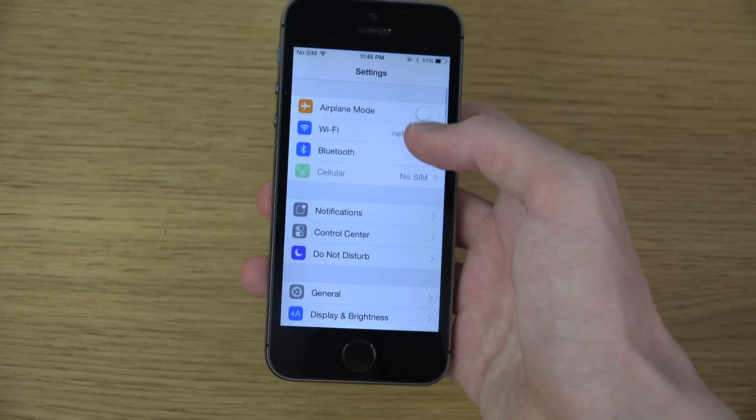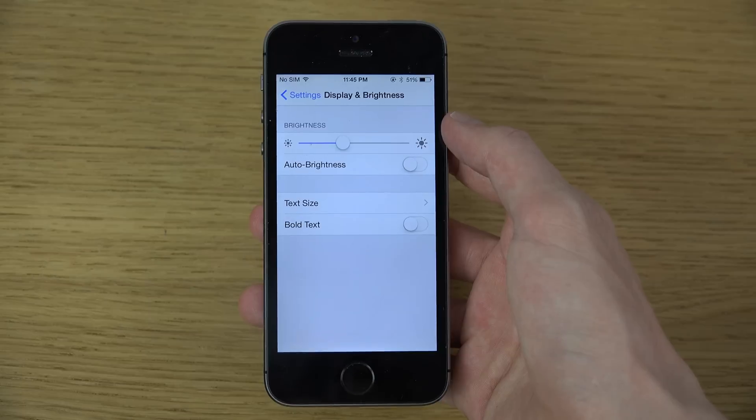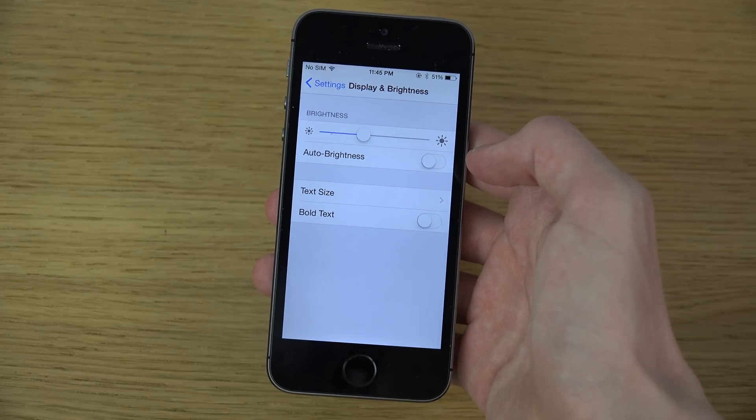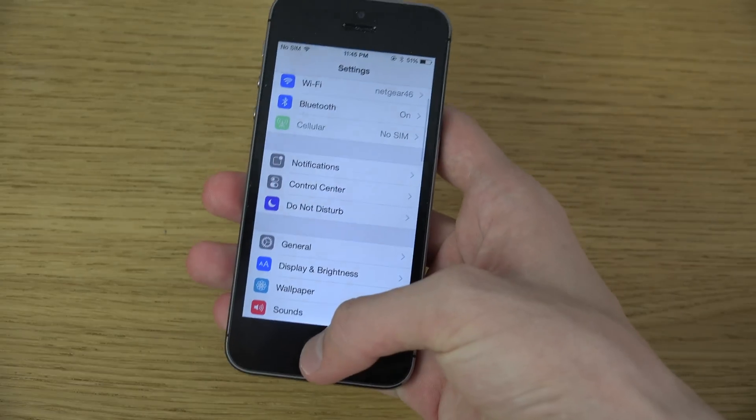If we go into Settings and then Display & Brightness, you can see there's a brand new icon there. You can also see the options for Text Size and Bold Text in that area, which is pretty sweet.